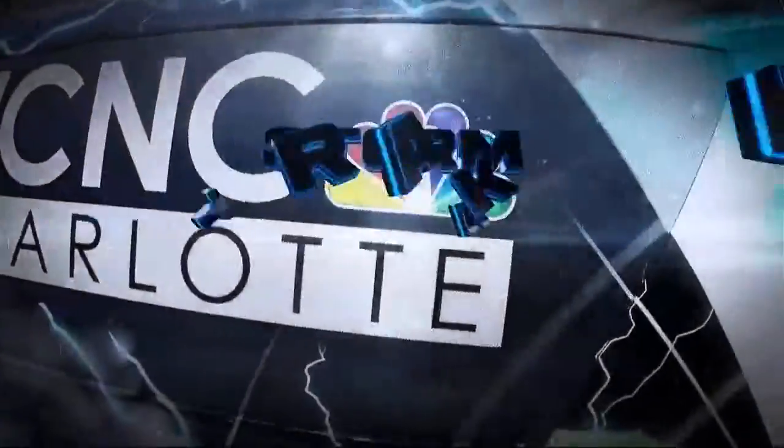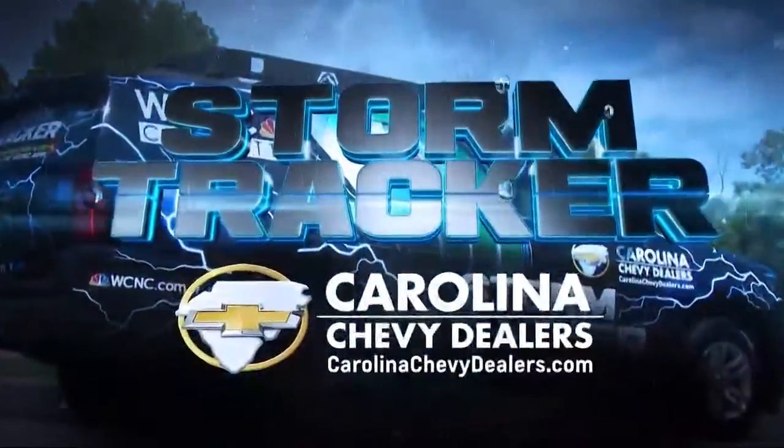Rain is expected over the next 48 hours. Crews are already out making sure the city's streams and creeks are clear of debris that could cause flooding. NBC Charlotte's Rad Berkey took the Chevy storm tracker out today to check out the conditions. Brad spoke with the stormwater services department, and there's actually something we can all do to prevent the flooding.